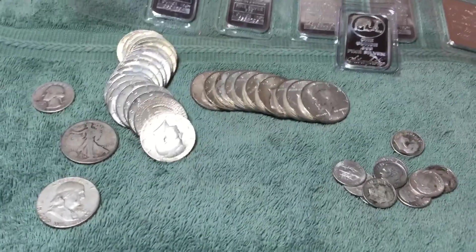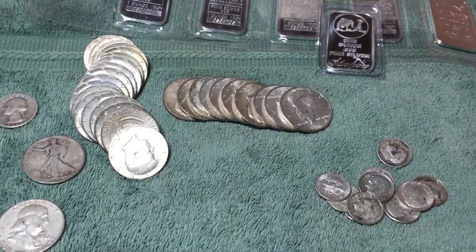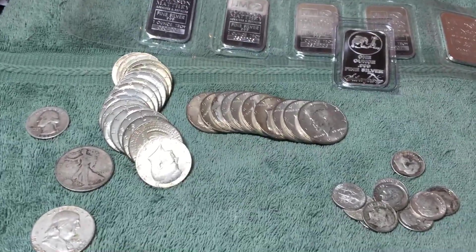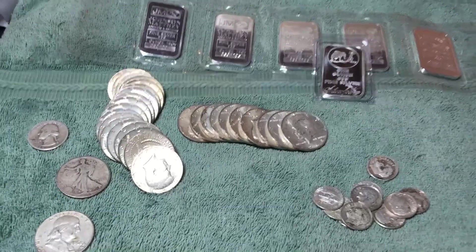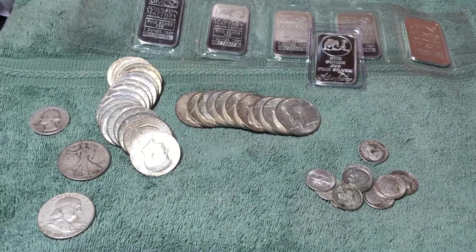That's everything I got in the month of November. Thanks for watching — I appreciate all your comments and encouragement to keep stacking. I look forward to watching your videos as well, so thank you very much and I'll be back with more finds this month.